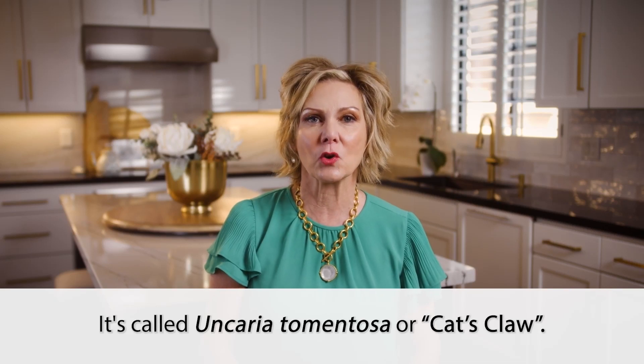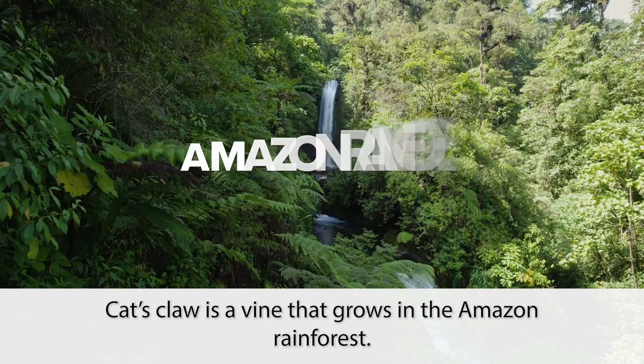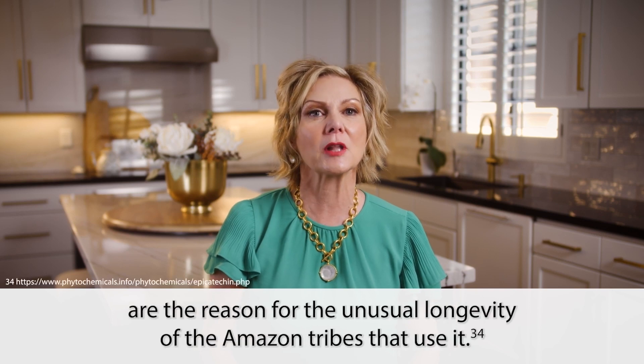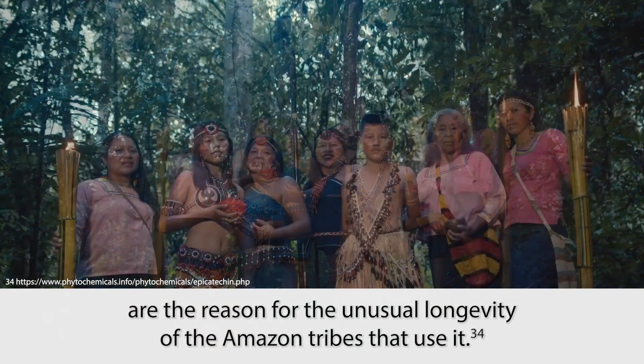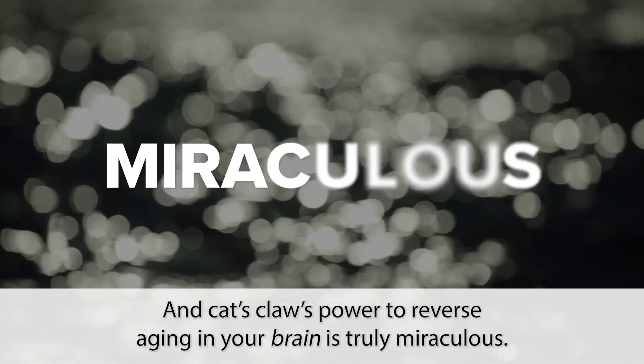It's called Uncaria tomentosa, or cat's claw. Cat's claw is a vine that grows in the Amazon rainforests. Scientists believe the anti-aging nutrients in cat's claw are the reason for the unusual longevity of the Amazon tribes that use it. And cat's claw's power to reverse aging in your brain is truly miraculous.